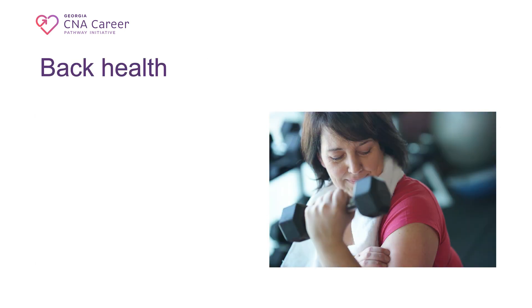Maintaining strong back and shoulder muscles is crucial for CNAs who often perform physically demanding tasks. Here are some tips to help you keep your back and shoulders strong and healthy. 4. Regular Exercise: incorporate strength training exercises into your routine. Focus on exercises that target the muscles of your back, shoulders, and core — including exercises like rows, lat pull-downs, push-ups, and shoulder presses to work different muscle groups.